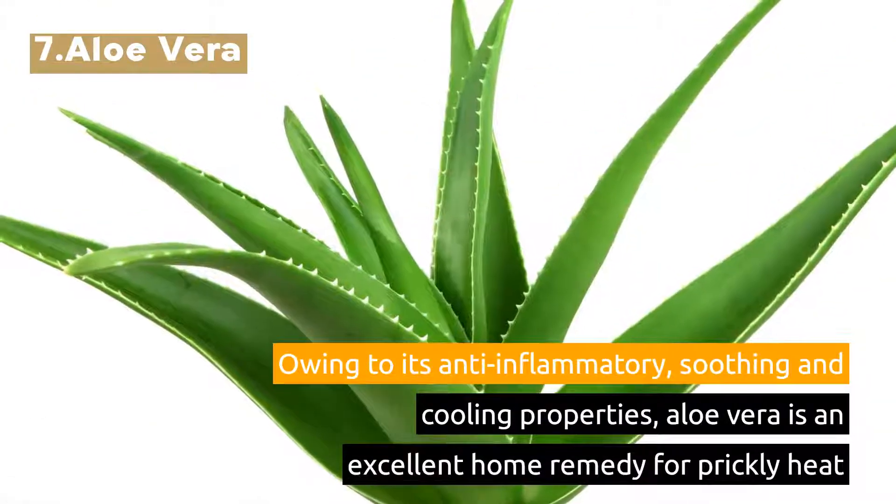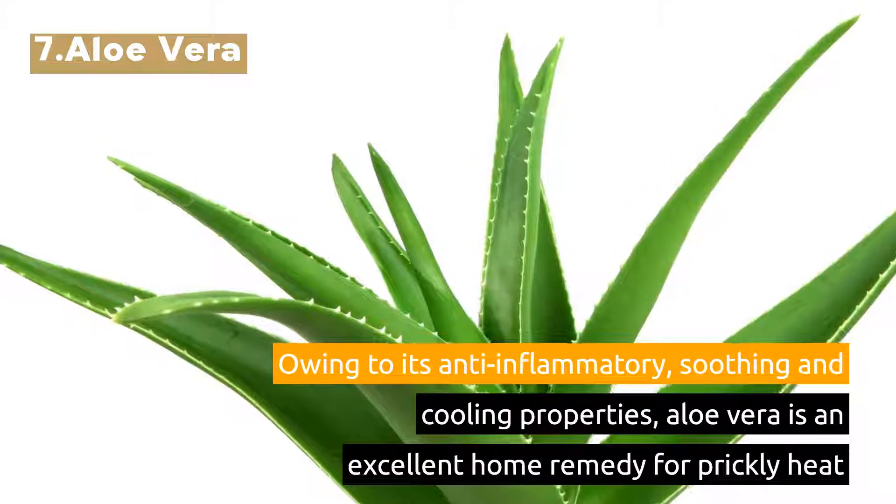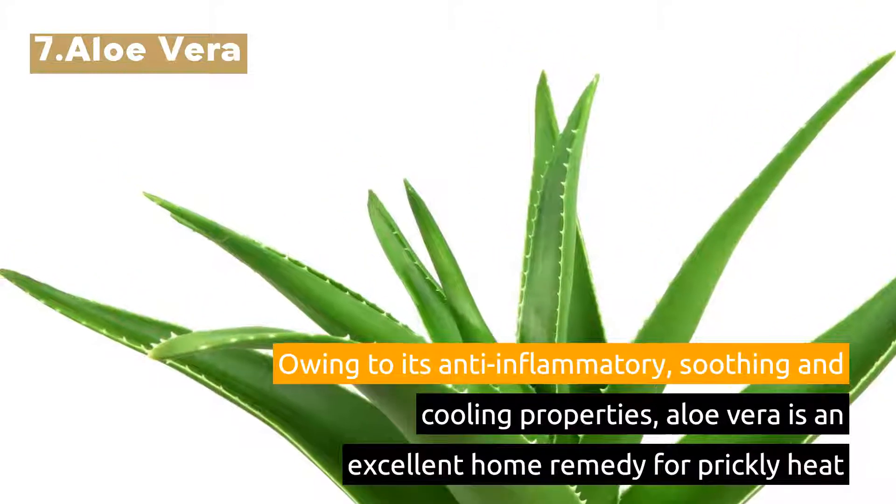7. Aloe Vera. Owing to its anti-inflammatory, soothing, and cooling properties, aloe vera is an excellent home remedy for prickly heat.